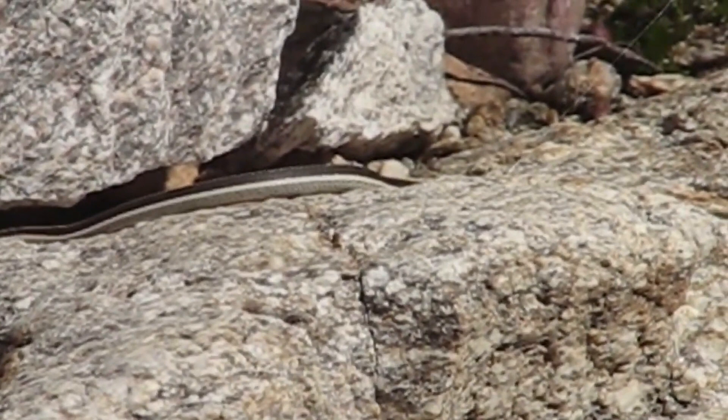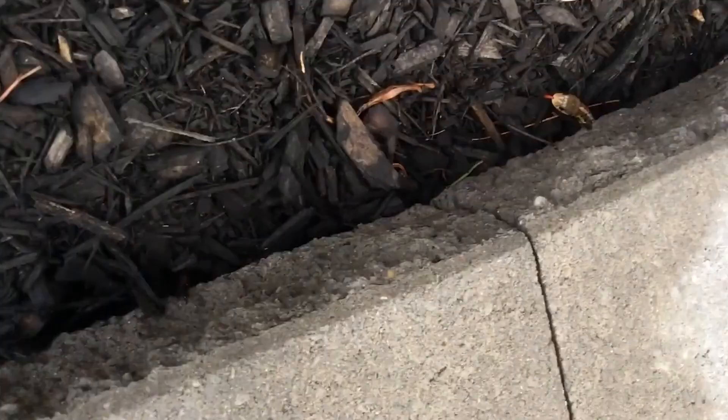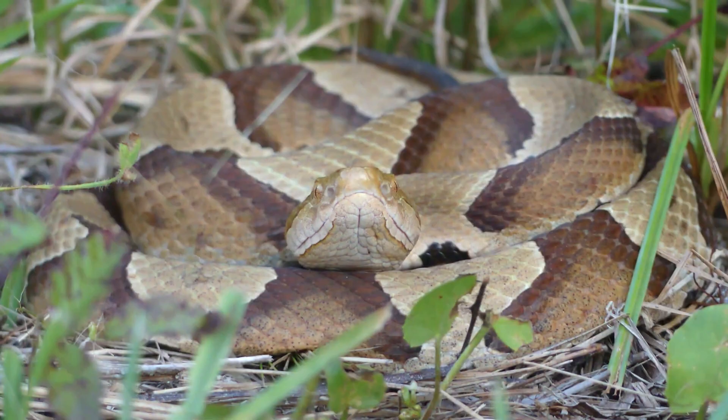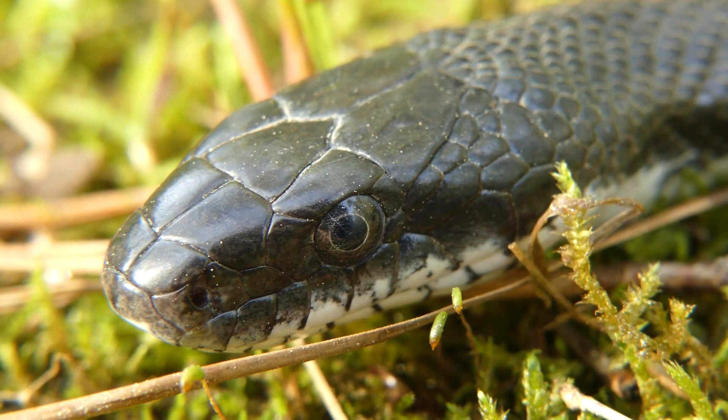While garter snakes are generally not aggressive towards humans, they can bite if threatened or handled. Their bites are usually not harmful to humans and are typically less severe than a bee sting. In some areas, garter snakes are considered a pest due to their habit of preying on fish in backyard ponds and other water features.